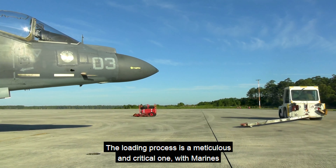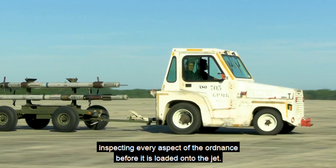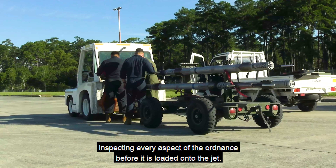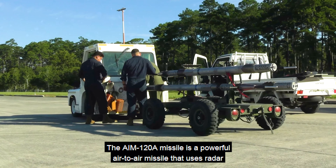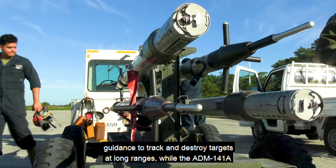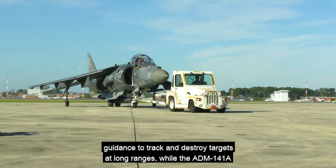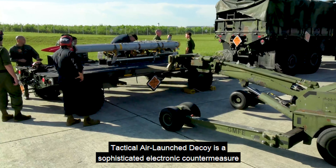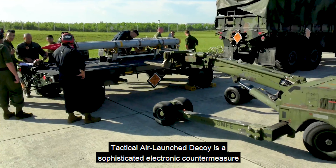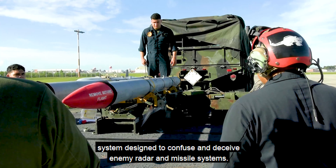The loading process is a meticulous and critical one, with Marines inspecting every aspect of the ordnance before it is loaded onto the jet. The AIM-120A missile is a powerful air-to-air missile that uses radar guidance to track and destroy targets at long ranges, while the ADM-141A tactical air launch decoy is a sophisticated electronic countermeasure system designed to confuse and deceive enemy radar and missile systems.